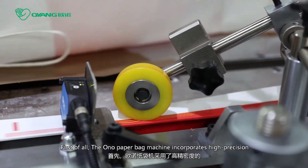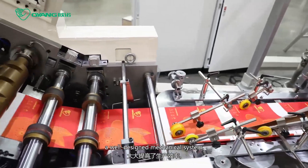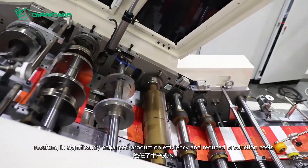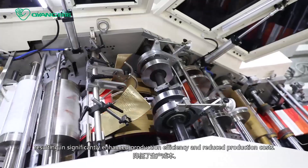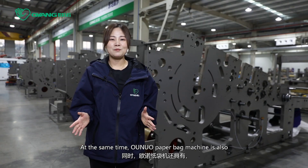First of all, the Onuo paperback machine incorporates high-precision processing components and a well-designed mechanic system, resulting in significantly enhanced production efficiency and reduced production cost.